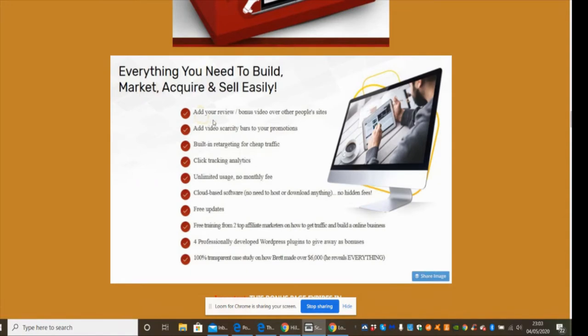This helps you build, market, acquire, and sell. You can add a review bonus video over other people's sites, add video scarcity bars to your promotions, and there's built-in retargeting for cheap traffic, click tracking, and analytics. It's unlimited usage with no monthly fees — it's cloud-based software, no need to host or download anything, and no hidden fees. One payment and you own the product. There's also built-in free updates, customer support, and free training from two top affiliate marketers on traffic and building an online business.